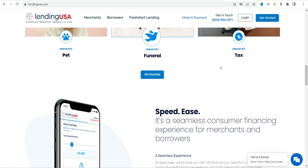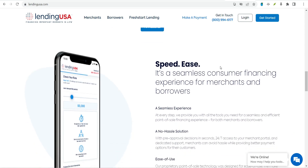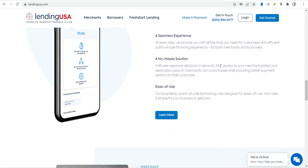Lending USA offers loans for medical services, including audiology, chiropractic, cosmetic surgery, dental, dermatology, general health care, vision, medical devices, and weight loss, as well as funeral services, pet services, veterinary and pet retail, and consumer services.